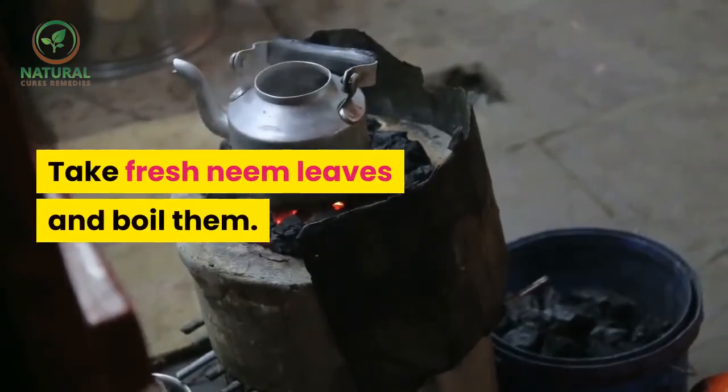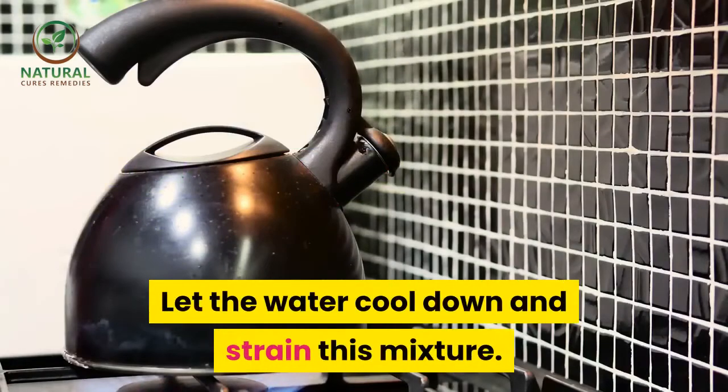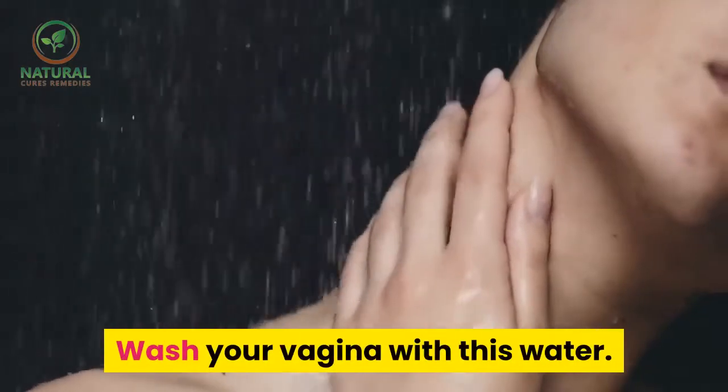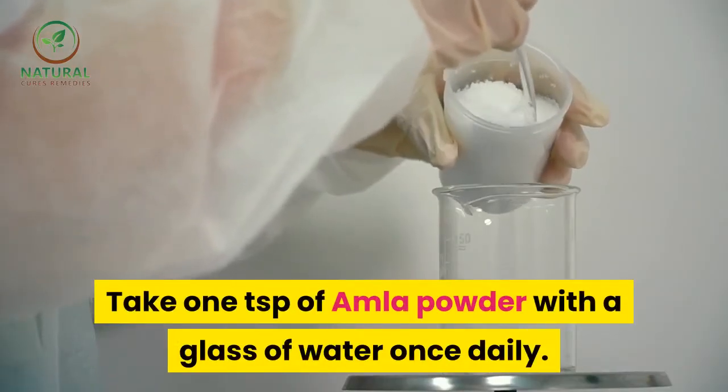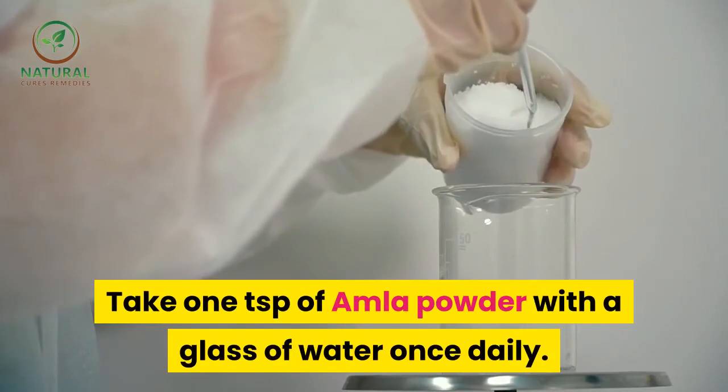Home remedies for leucorrhea: Neem — take fresh neem leaves and boil them. Let the water cool down and strain this mixture. Wash your vagina with this water.